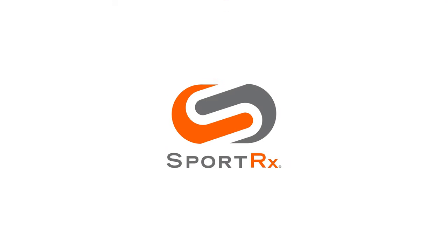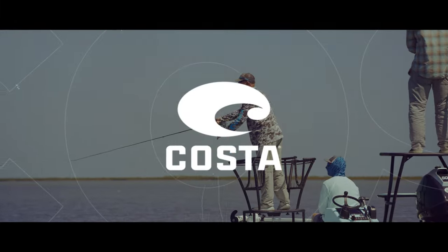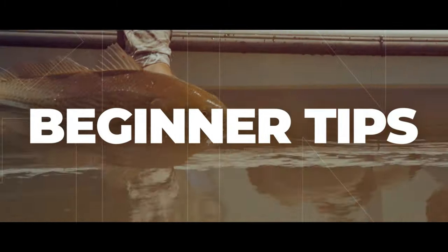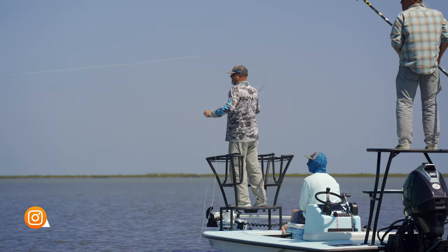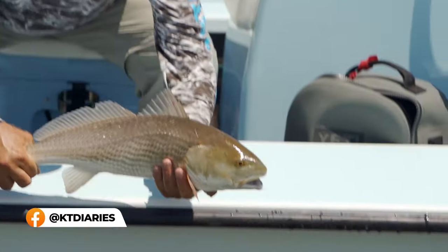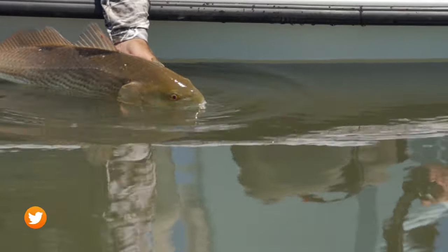Are you new to saltwater fly fishing and not too sure what you need for that first trip? We have a fly fishing expert here to help us out. Hey guys, it's Ryan from SportRx and we're in beautiful Port O'Connor, Texas. I am here with Kevin Townsend, a fly fishing expert. He has been fly fishing for 40 years and guiding people for over 35. Today he's here to provide us some tips for your first saltwater fly fishing trip. Kevin, let's jump into it.